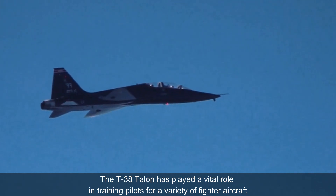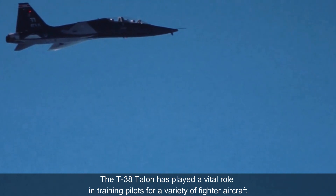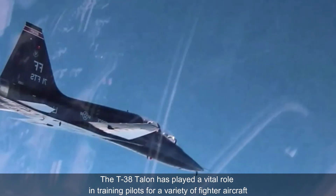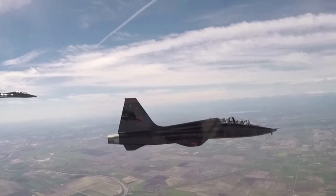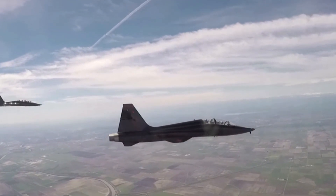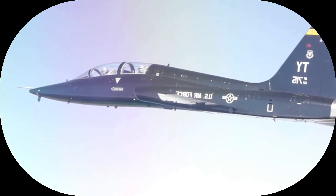The sleek twin-engine jet trainer T-38 Talon has been a cornerstone of pilot training for decades, renowned for its speed and maneuverability. It has played a vital role in preparing pilots for the demands of modern fighter aircraft. Originally designed and manufactured by North American Aviation, now part of Boeing, the T-38 first flew in 1959. Its distinctive twin tails and swept wings give it a recognizable look.